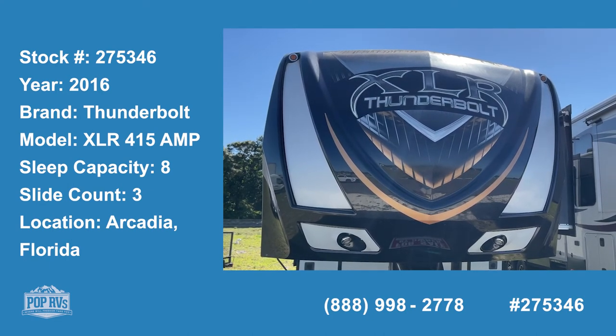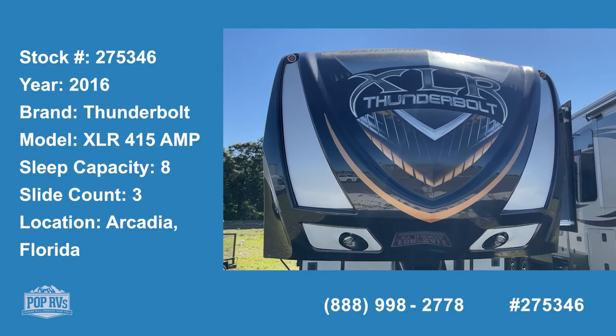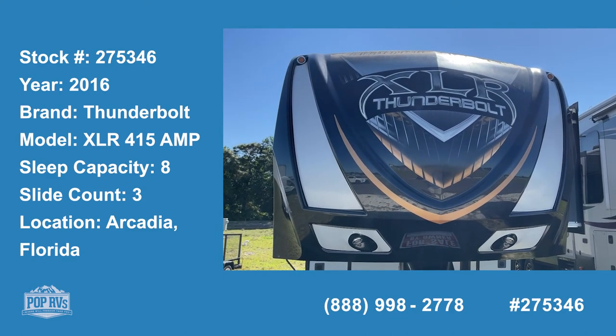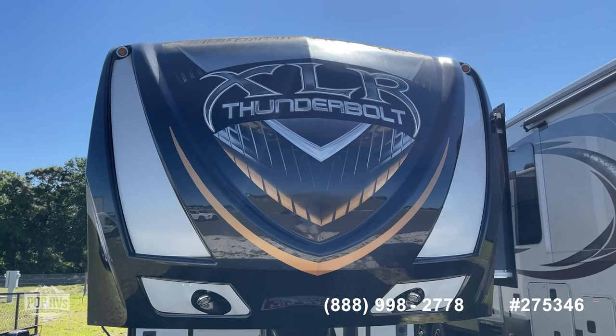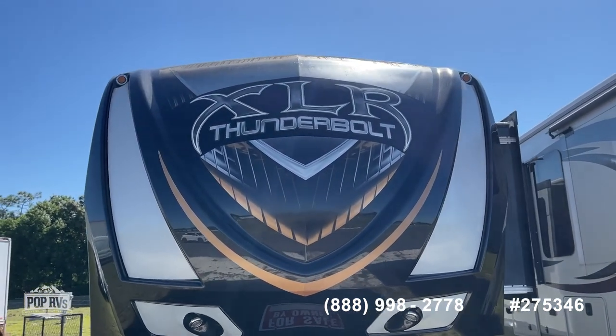Today we're in Arcadia, Florida. We're looking at a beautiful 2016 fifth wheel. It's a Thunderbolt by Forest River. The model is 415 AMP — that's an XLR.